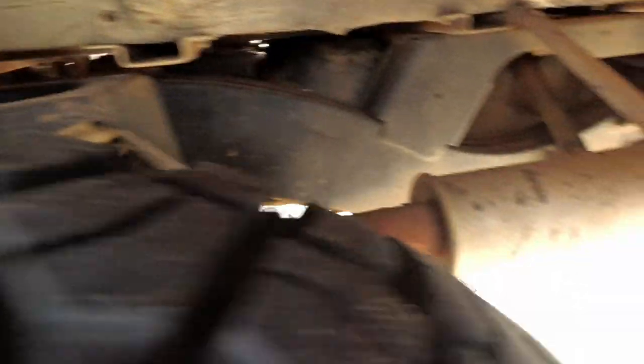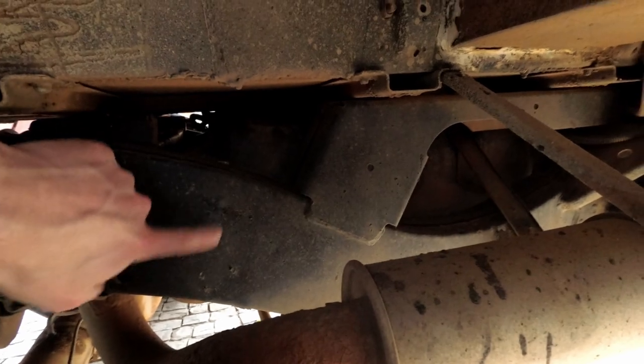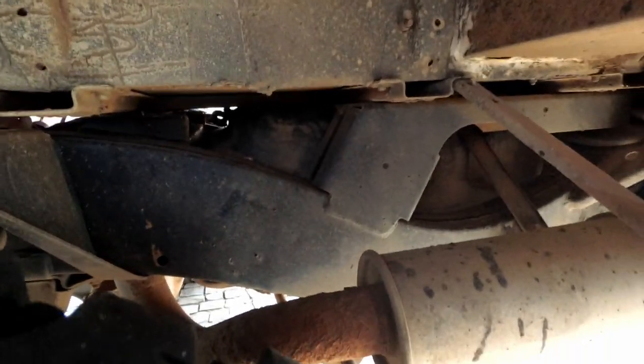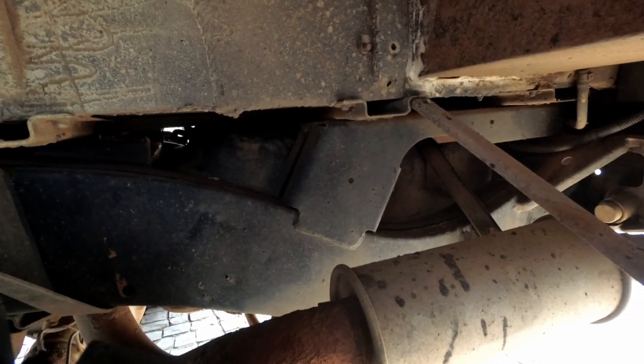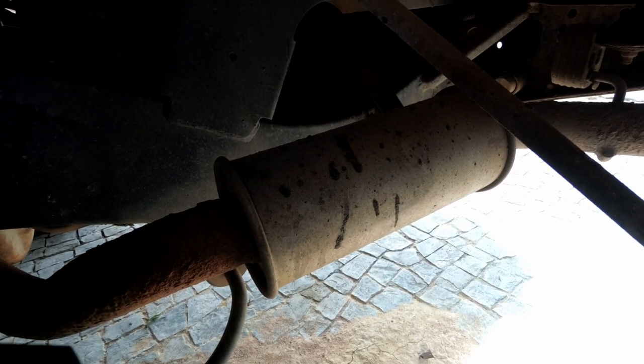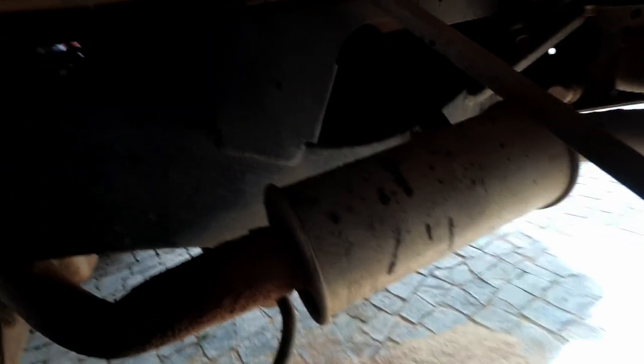Underneath we've got helper springs. Look at the state of that chassis - that's the original paintwork. That's just the amazing thing about dry climates you get here in Africa. Unreal. It may even be the original exhaust. So let's go and look at the 2006 model.